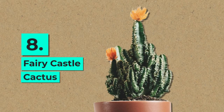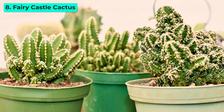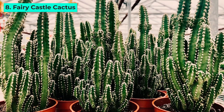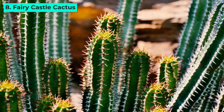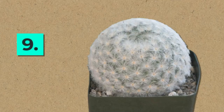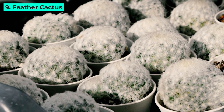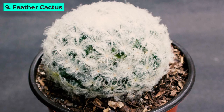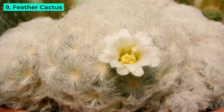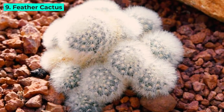8. Fairy Castle Cactus. This whimsical cactus resembles a miniature enchanted castle, with its spires and turrets capturing the imagination. While it grows slowly, its charm is unparalleled, making it a unique addition to your collection. 9. Feather Cactus. Featuring soft white feathers hiding sharp spines, this cactus is a study in contrasts. Its fluffy appearance and sweet-scented flowers create a delightful blend, adding a touch of elegance to your indoor oasis.